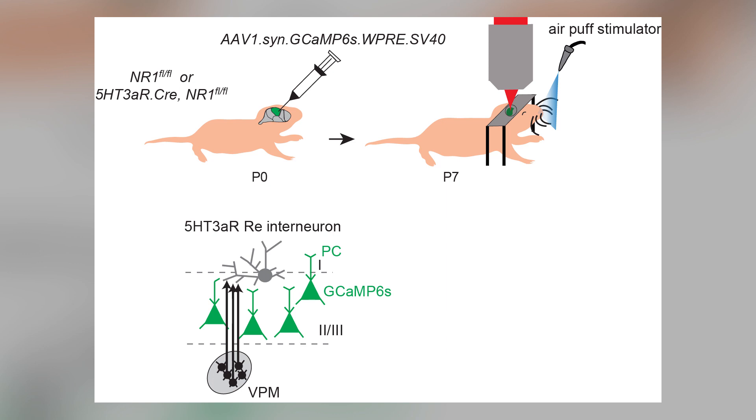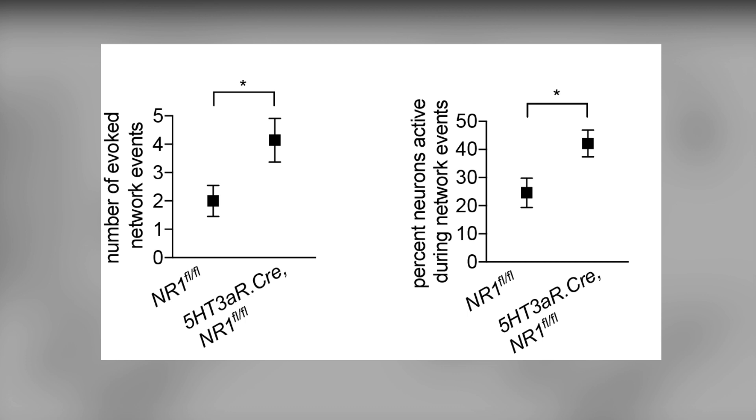Since superficial 5HT3AR Reelin interneurons can innervate and inhibit a large number of layer 2/3 pyramidal cells in a mature animal through volume transmission, we hypothesized that these interneurons contribute to the formation of sensory maps by inhibiting spontaneous activities in pyramidal cells. To test this hypothesis, we imaged pyramidal cells in the 5HT3AR-Cre NR1 flox mice, in which the superficial interneuron networks are dysfunctional. We injected an AAV GCaMP6S virus driven by the synapsin promoter at P0 and analyzed calcium responses to air-puff whisker stimulation at P7. We found that sensory stimulation evoked a higher rate of network events and more cells participating in these network events in mutant mice compared to controls, without affecting spontaneous activity.